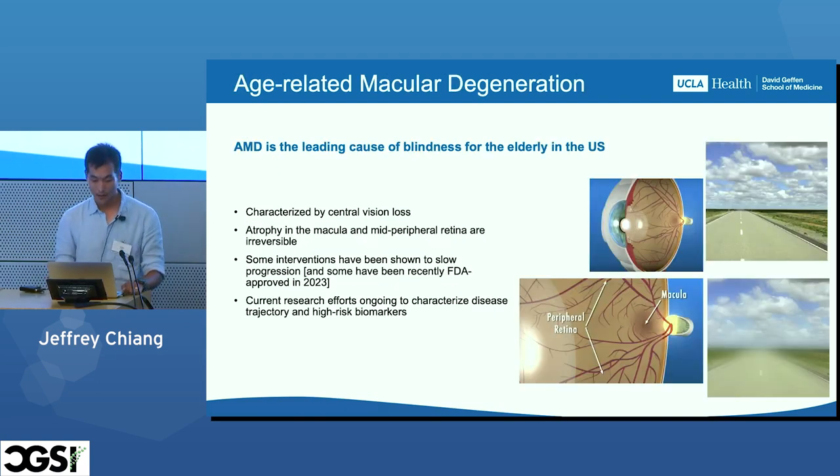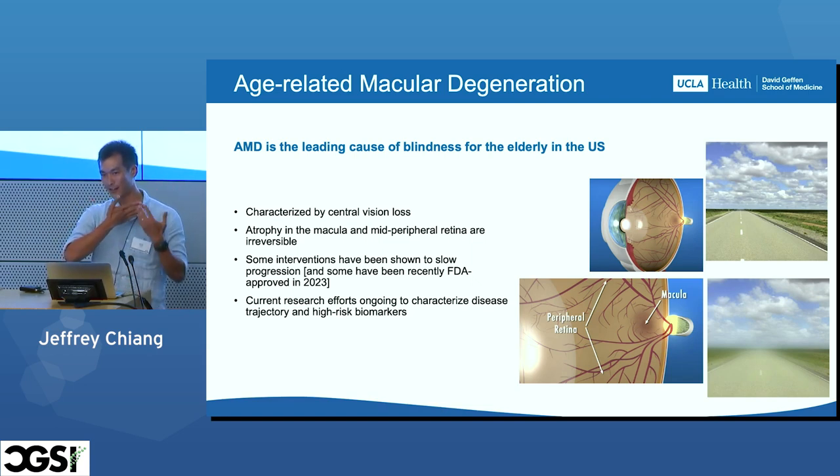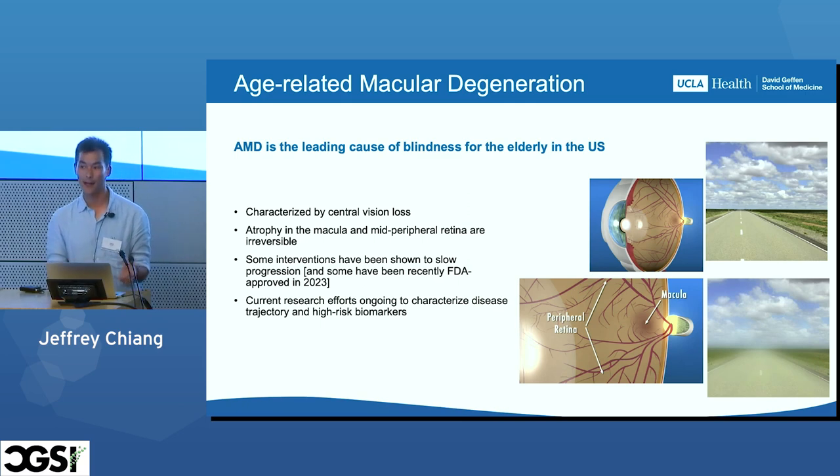I'm going to talk about this in the context of age-related macular degeneration. This is a degenerative disease that occurs in the back of the eye and is the leading cause of blindness for the elderly in the United States. During this disease, the photoreceptor cells in the back of your eye that allow you to see basically start dying. This disease is currently irreversible, though some interventions exist to slow its progression, and there are some very recently FDA-approved treatments. Current research efforts are still ongoing to characterize the trajectory of this disease and identify high-risk biomarkers.